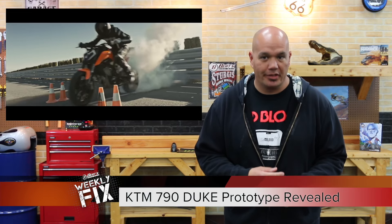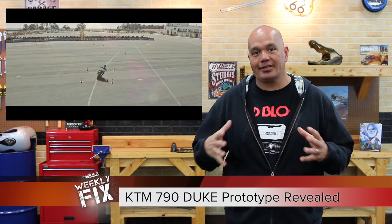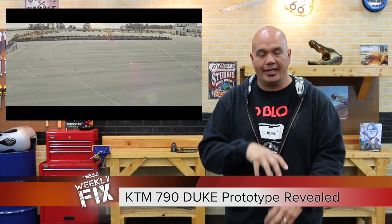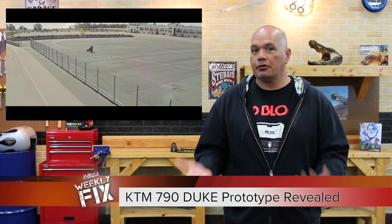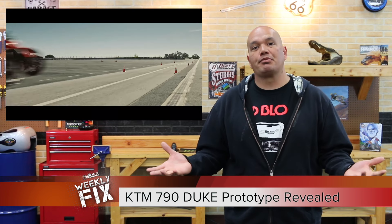The good old internet has once again released a video online of a KTM prototype. This is going to be the 790 Duke. Speculating, it looks like a KTM — it's got the angular looks, it's got the cut tank and everything else, the single light on top of another light. It's probably going to be 100 horsepower, 400 to 425 pounds. Ultimately, this bike is one, two, maybe even three years away.